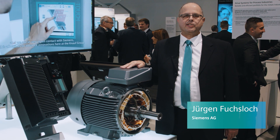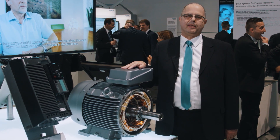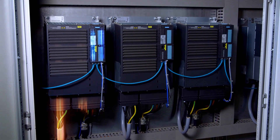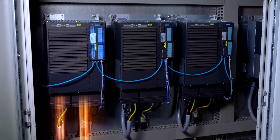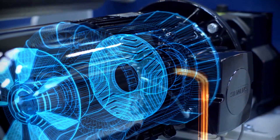The Siemens Synchronous Reluctance Drive System had its premiere at the Hannover Messe 2015. The focus was to provide a variable speed system with better efficiency and control properties than drive systems based on standard induction motors, and also to offer this drive with comparable or slightly lower capital investment costs.